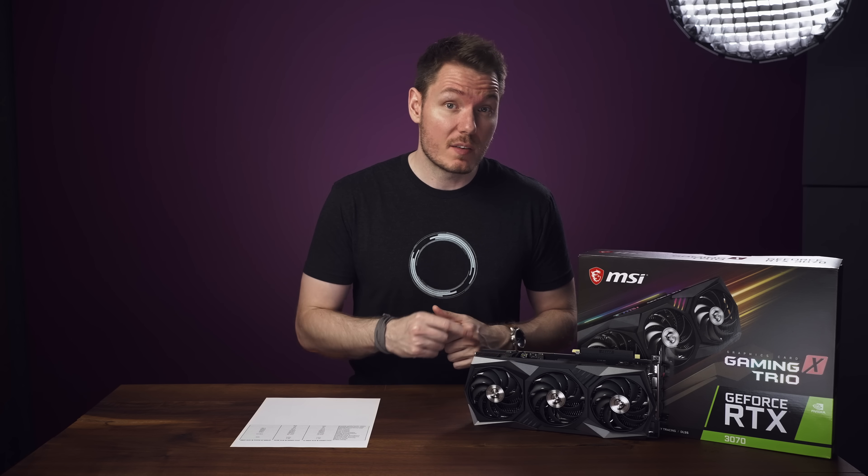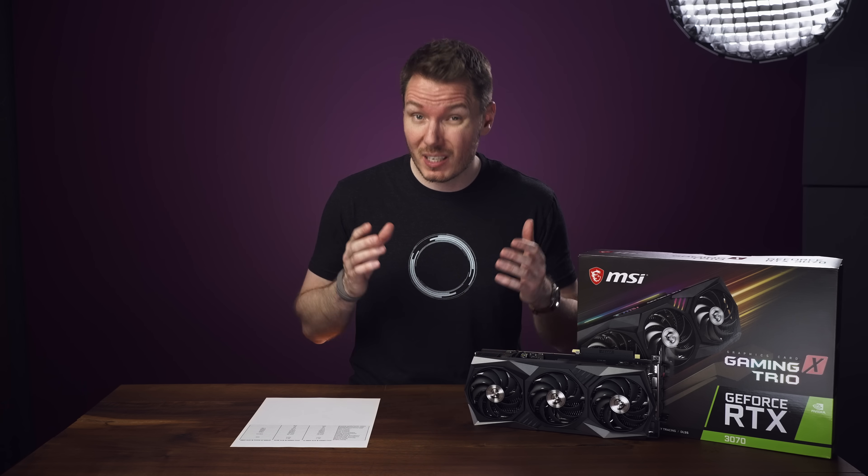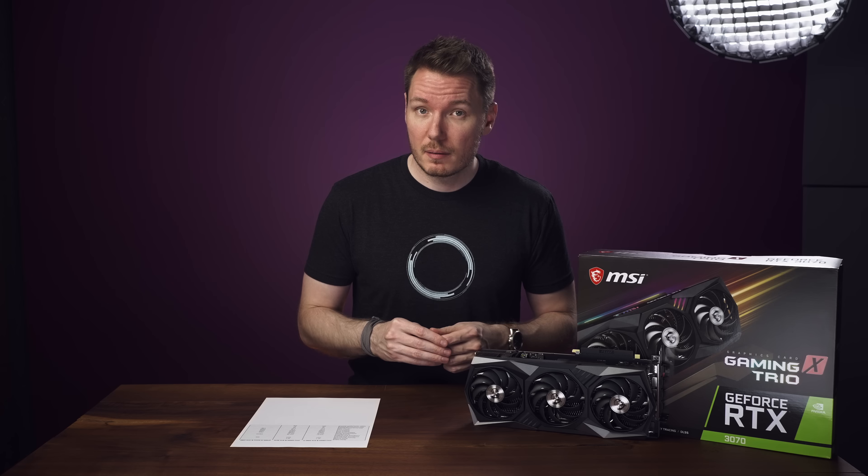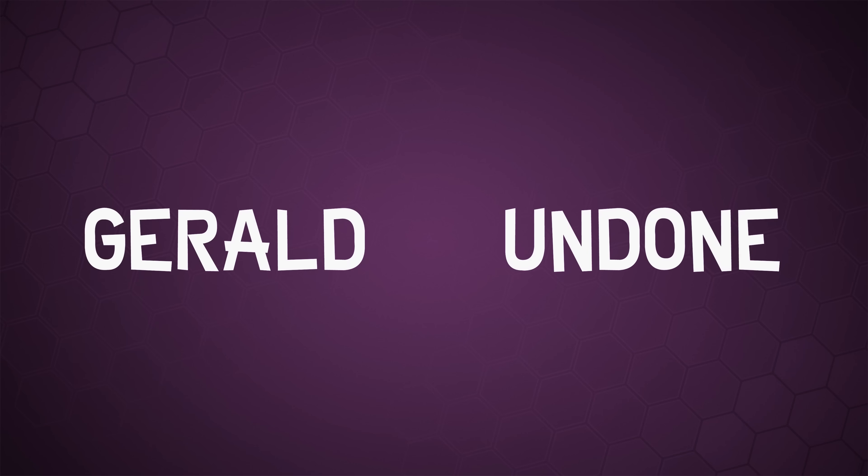There have been claims that the new RTX 3070 GPUs perform as well as last generation's 2080 Ti, but for significantly less money. Today, we're going to see how those claims hold up when it comes to video editing. Let's get Undone. Gerald Undone.